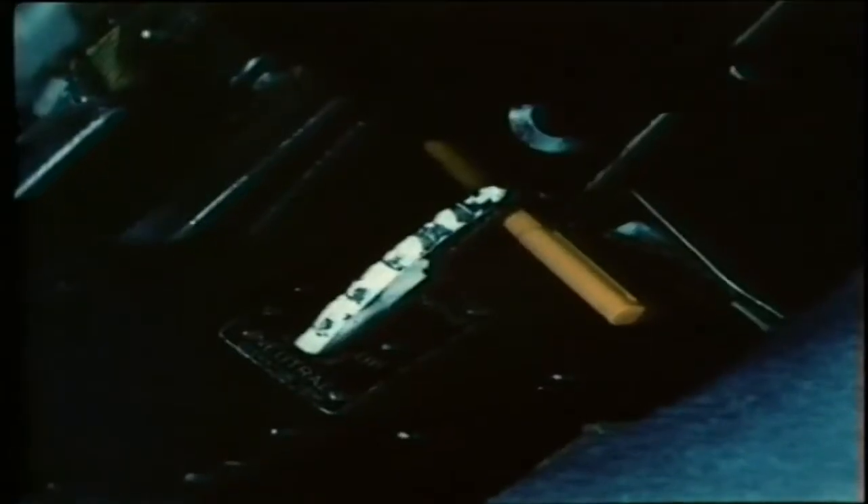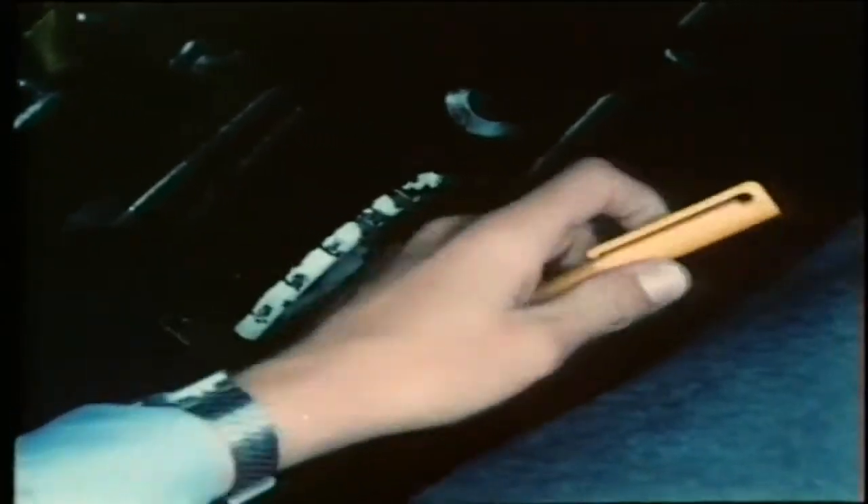A loose article is anything which is not secured to the aeroplane or crew. If you should see anything loose, whether it's yours or not, tell the pilot — even when you're in the air.